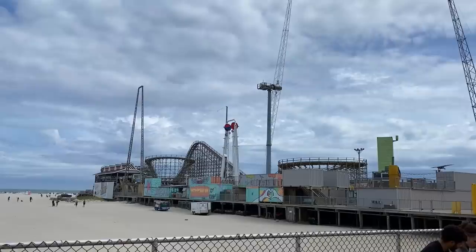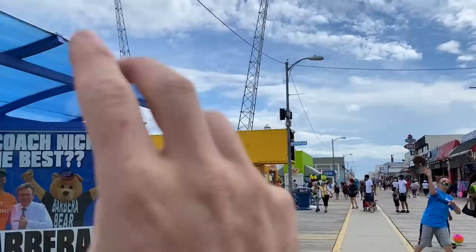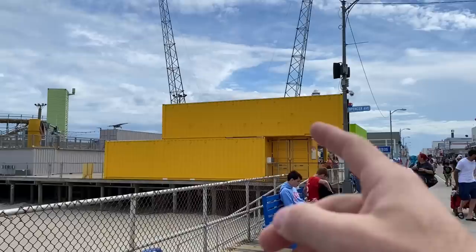We're going to start our tour at Spencer Avenue and make our way south. Some people refer to this pier as the first pier or third pier, depending on where you come from. If you're coming from the end of the boardwalk in the south, this is your first pier. If you're coming from North Wildwood, this is your third pier. To me, this is always going to be Wild Wheels third pier.